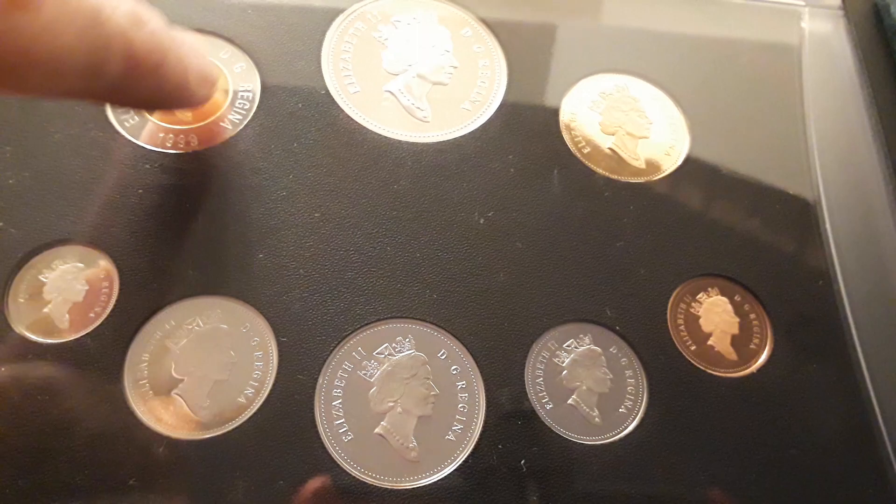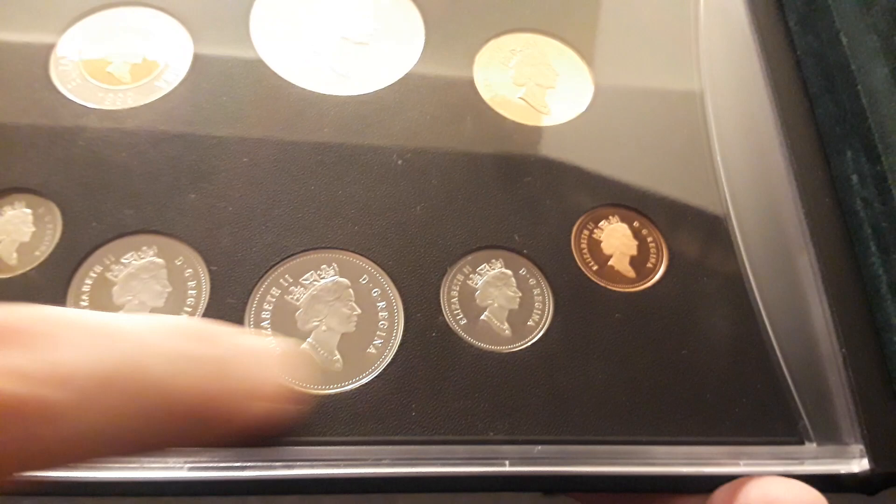This is a proof set. And then the obverse — these are stunners. That's gold plated, and then that's sterling around the outside. That's bronze. Then you have all these, which are sterling silver.